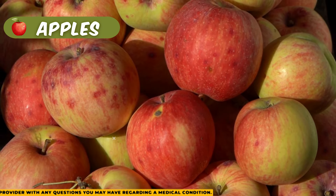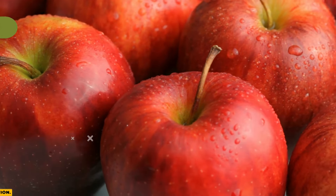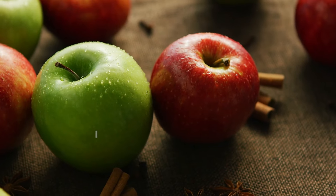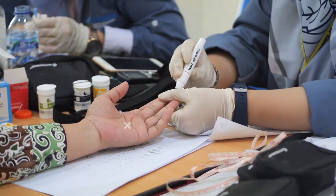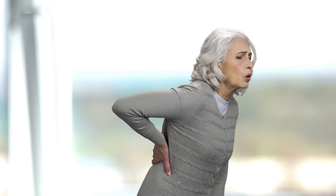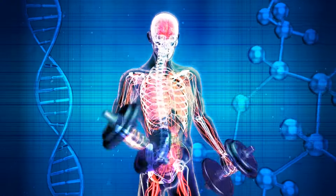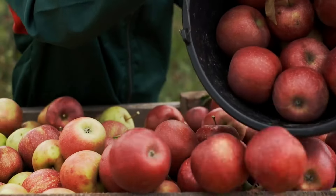Apples are not only a delicious and convenient snack, but also a powerhouse of nutrition that offers numerous health benefits. They are particularly rich in quercetin, a flavonoid with potent anti-inflammatory and antioxidant properties that may help fight cancer by reducing oxidative stress and inhibiting tumor growth. Additionally, apples are an excellent source of dietary fiber, which plays a crucial role in maintaining healthy cholesterol levels and regulating blood sugar. The antioxidants found in apples, including vitamin C and various polyphenols, further contribute to their health benefits by neutralizing harmful free radicals in the body. Best of all, incorporating apples into your diet is incredibly simple — just keep a bowl of them on your kitchen counter.